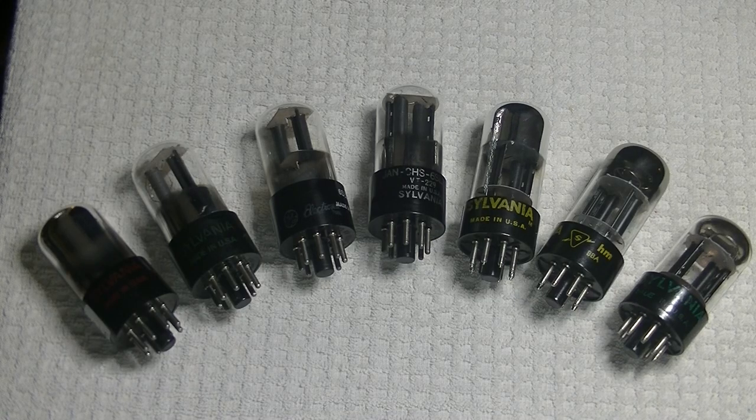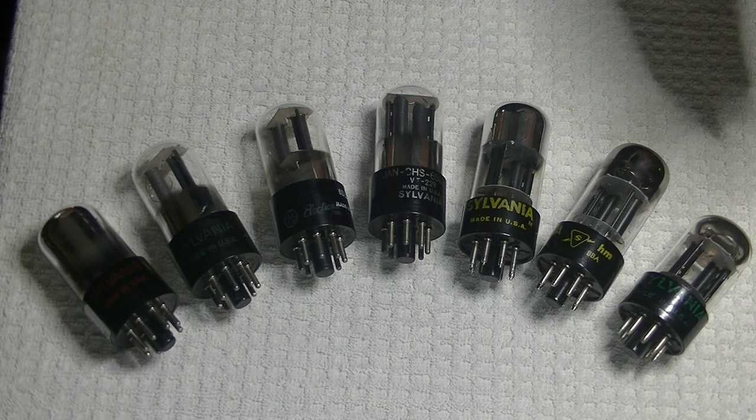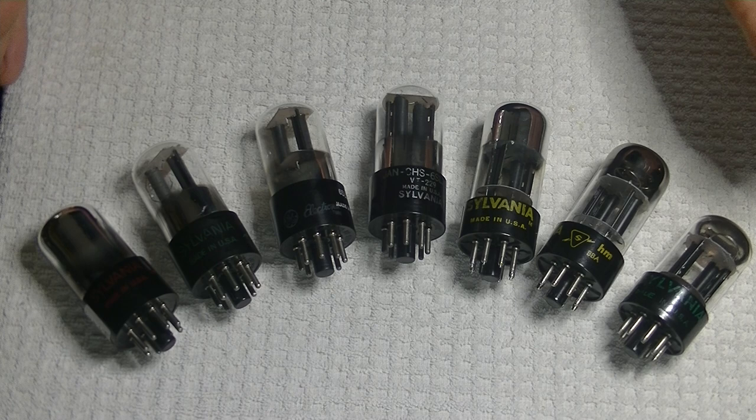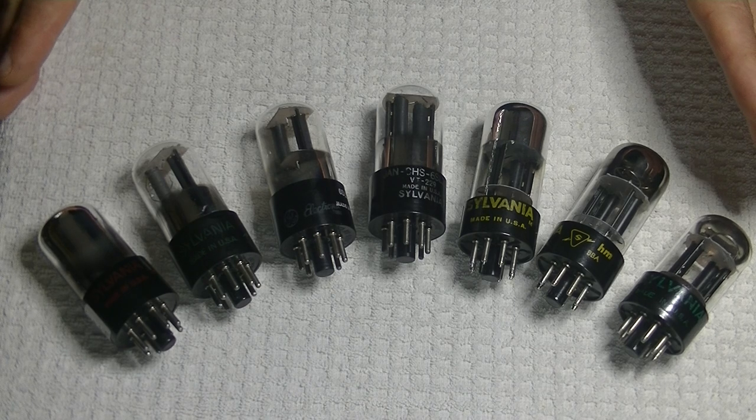Hey everyone, it's Jim from Valves and More, an online vintage tube store. And today, in Tube Lab number 76, we're going to take a look at one of my favorite twin triodes, the Sylvania 6SL7 GT.